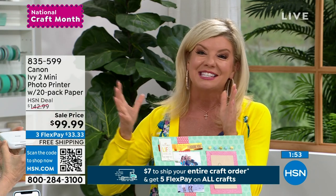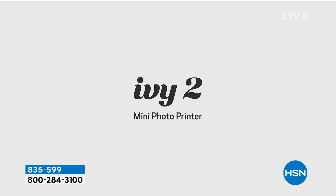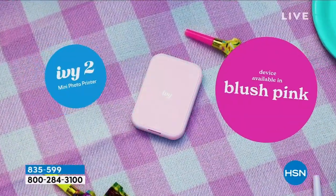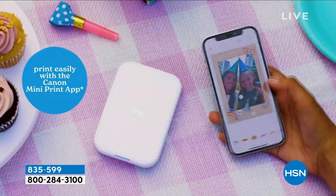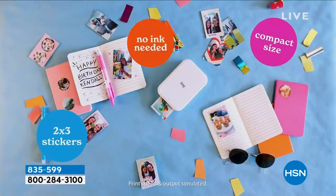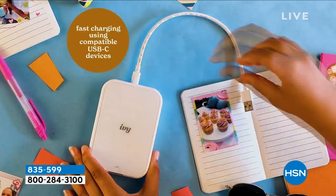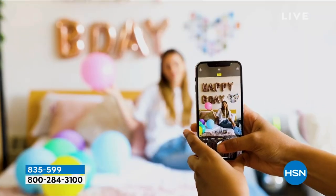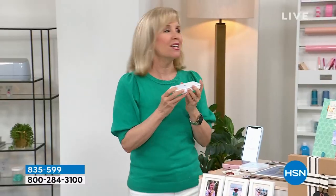Everybody's going to want one — it's that instant gratification, all done through Bluetooth. You don't have to deal with Wi-Fi. Brand new, the latest generation. Three things that are better: the quality is superior with better facial skin tones, the colors are brighter, and you never ever have to buy ink — it uses zinc technology. Zero ink. Now it's fully charged in 45 minutes, which is faster than ever. Pink just sold out.